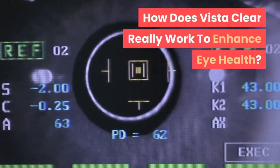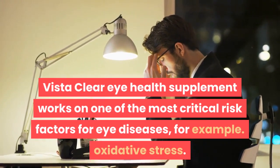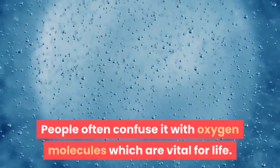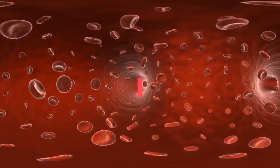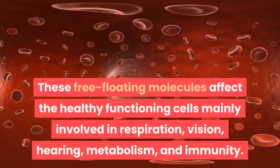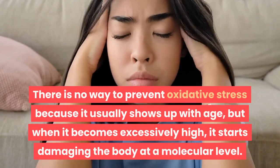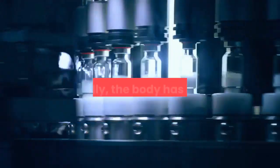How does Vista Clear really work to enhance eye health? Vista Clear works on one of the most critical risk factors for eye diseases — oxidative stress. People often confuse it with oxygen molecules, which are vital for life. Oxidative stress is caused by free radicals such as reactive oxygen species (ROS) and reactive nitrogen species (RNS), both of which are a byproduct of energy production. These free-floating molecules affect healthy functioning cells mainly involved in respiration, vision, hearing, metabolism, and immunity.